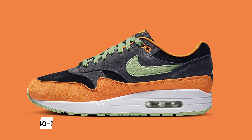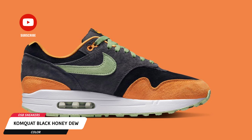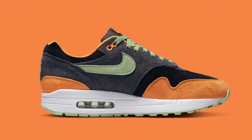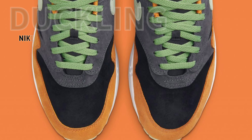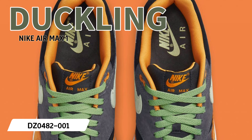Even though it hasn't been as prominent a feature of other anniversaries past, Tinker Hatfield's Air Max 1 has still had a successful run for its 35th year. However, according to our retail sources, the latter part of this year and the beginning of next will be absolutely loaded with new colorways.